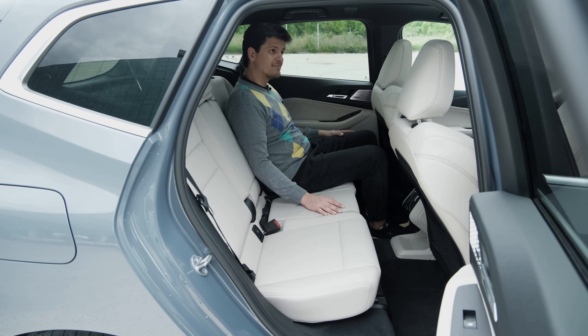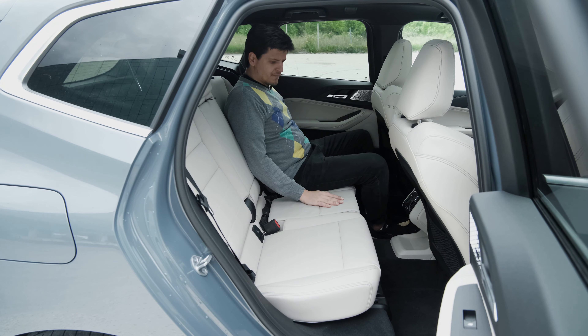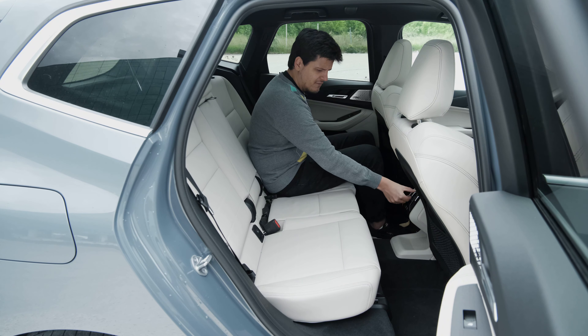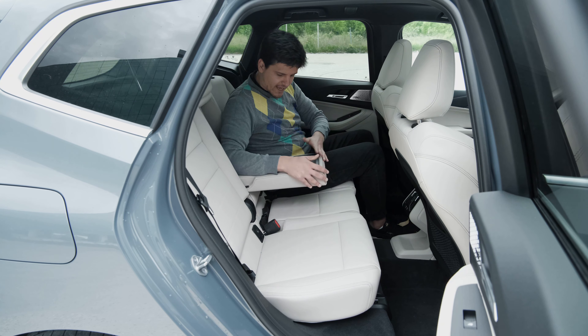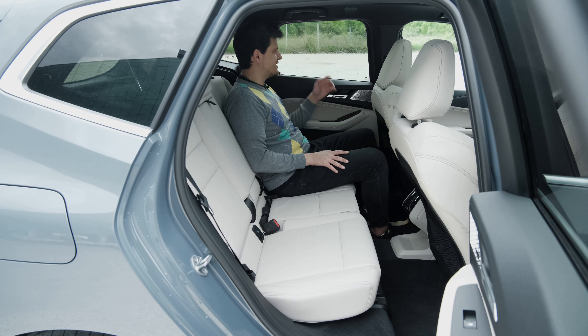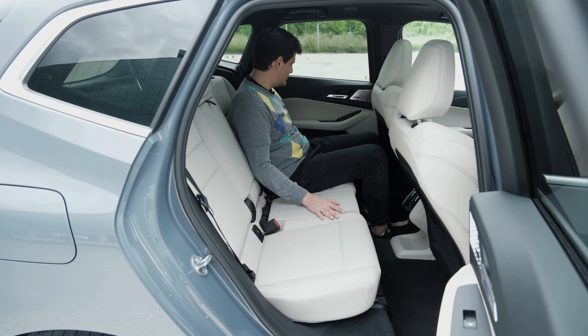Even though this car has the optional black headliner, this is offset by the panoramic sunroof, making it a nice place to sit. You only get two vents in the center back, a couple of USB-Cs, and that's it. The rear armrest is simple and effective but a bit cheaper-feeling than in other BMWs — the cup holder teeth are just rubber, not spring-loaded. The rear side glass doesn't go all the way down due to no quarter light, and you have very big door pockets.